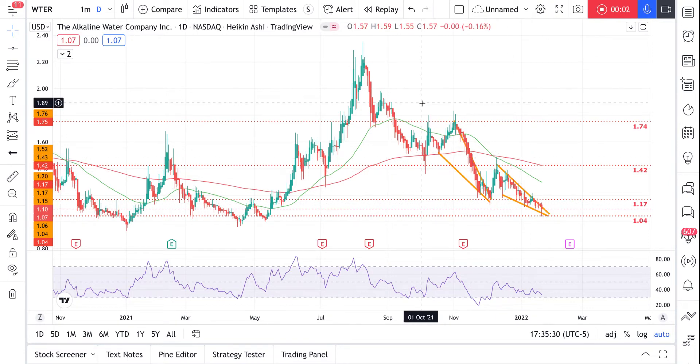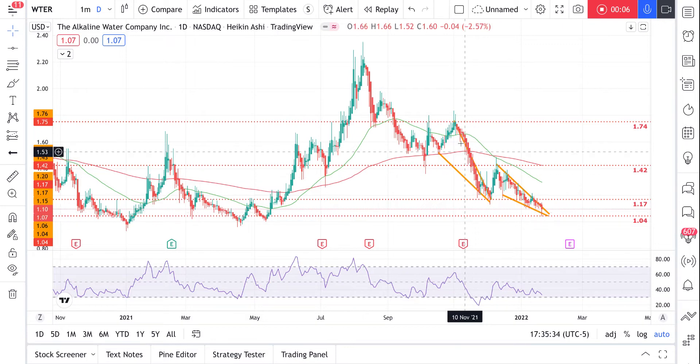We've got water, stock ticker WTER. We've got two falling wedges here. You can see it dropped and bounced up, went up about 30 cents, now went back into a downtrend. It looks like we've got another falling wedge here — it's gonna hit the 1.04 support area, and I'll be looking to go long there.